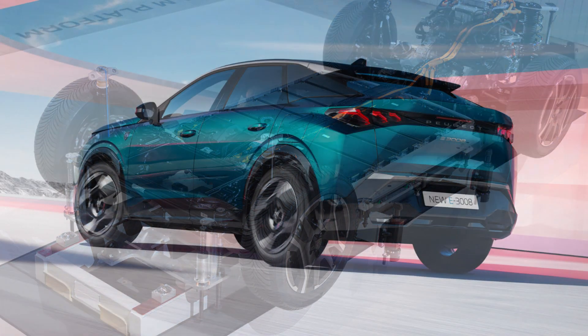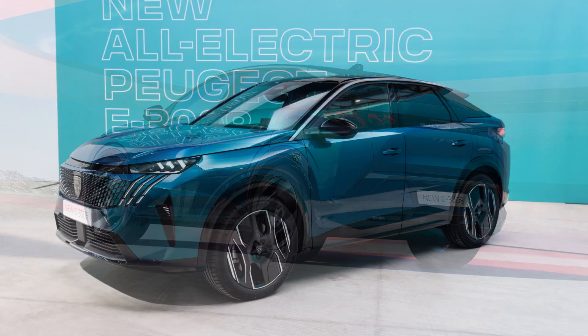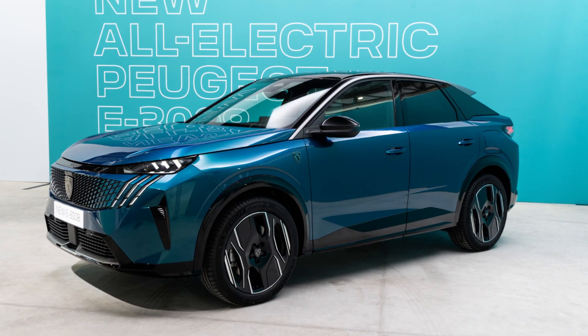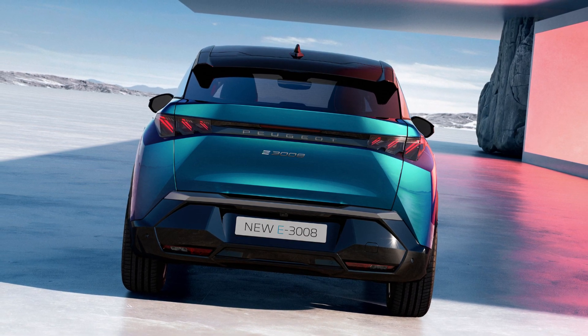It comes in three different powertrain options: a 210hp two-wheel drive, a 230hp long-range two-wheel drive, and a 320hp dual-motor four-wheel drive. The vehicle's lithium-ion battery has a maximum capacity of 98kWh.